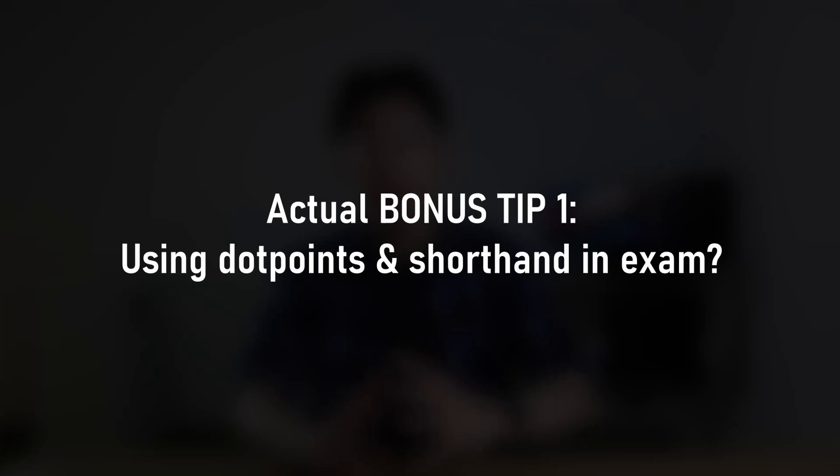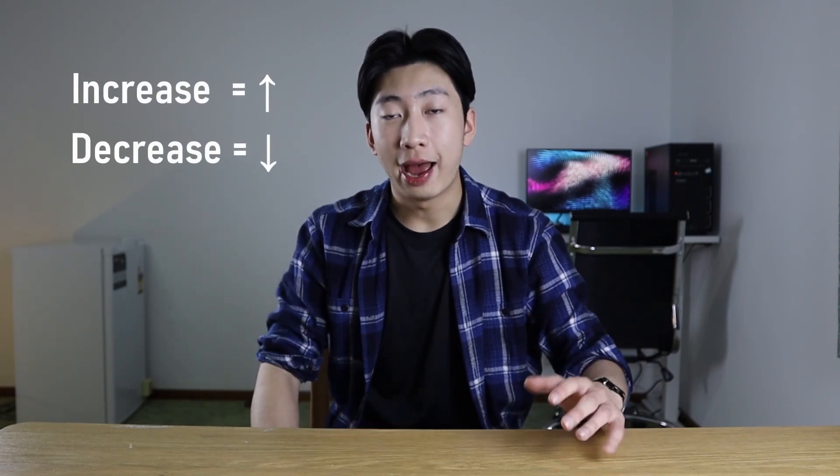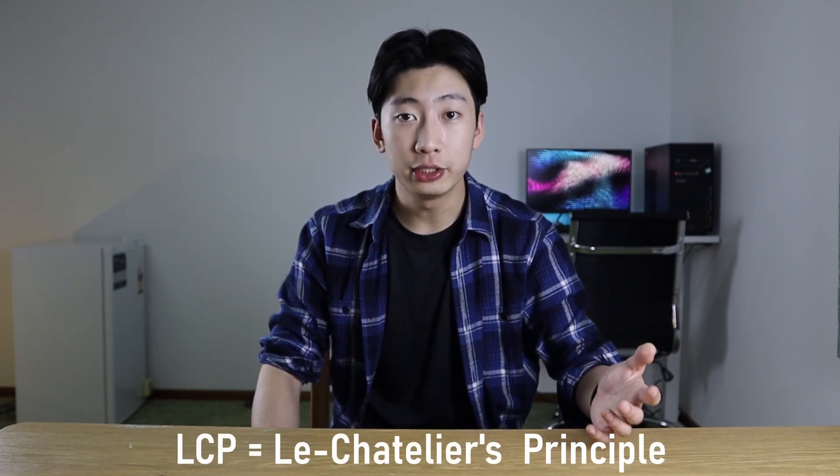I wanted to shed light on what I did to get a raw 46 in Chemistry, but feel free to make any adjustments. As much as I hate sig figs, you've got to know them. As a bonus tip, whenever you're doing notes, questions, or practice exams, start using dot points and shorthand — both will save you a lot of time writing. For example, use arrows instead of writing 'increase' or 'decrease', and use acronyms like FAME (fatty acid methyl ester) for the biodiesel equation, or LCP for Le Chatelier's principle. Check the examiner's report — it usually contains the acronyms you're allowed to use.